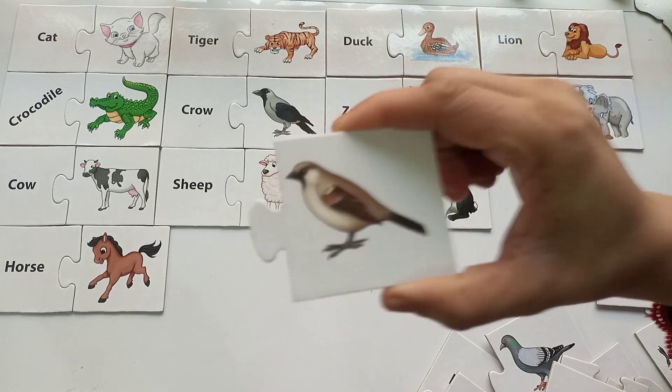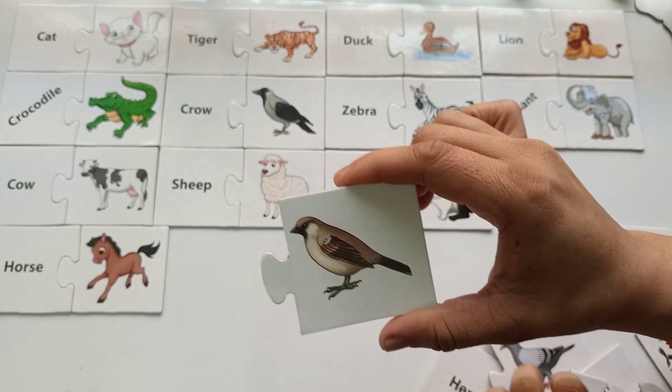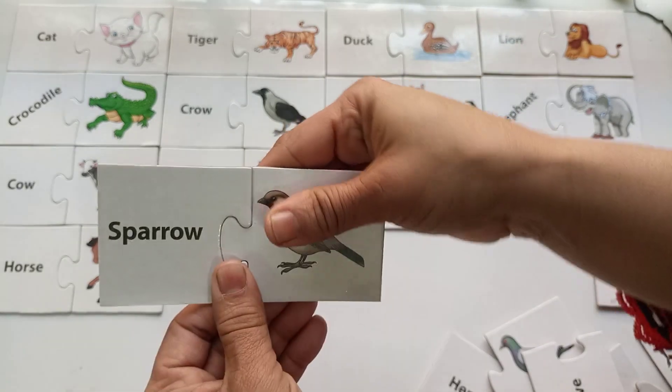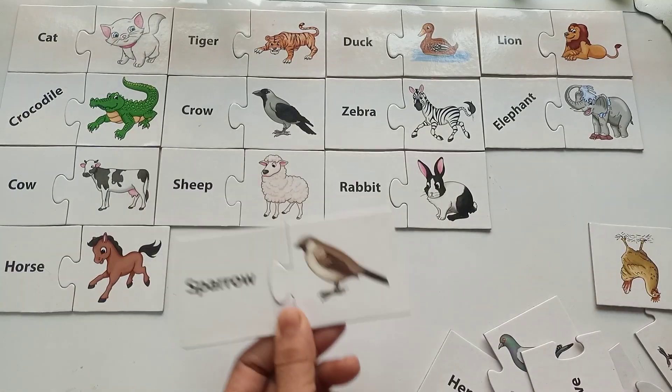What is the name of this beautiful bird? Is it a crow? No — it's a sparrow! It's a beautiful sparrow in brown and white color. And they speak like...